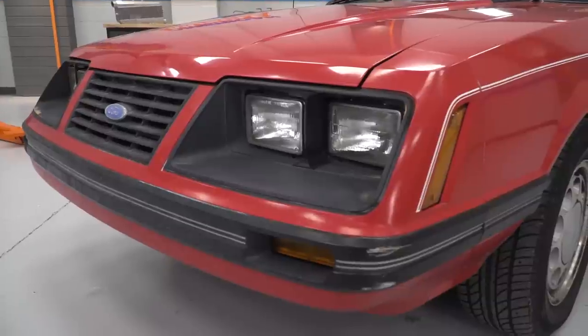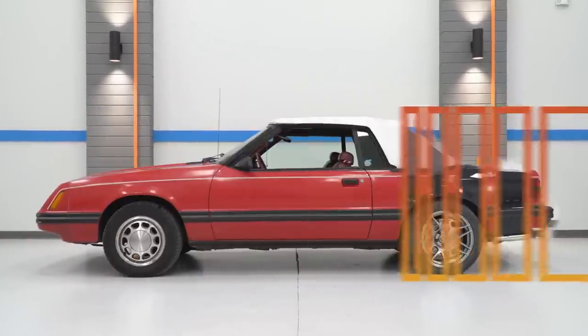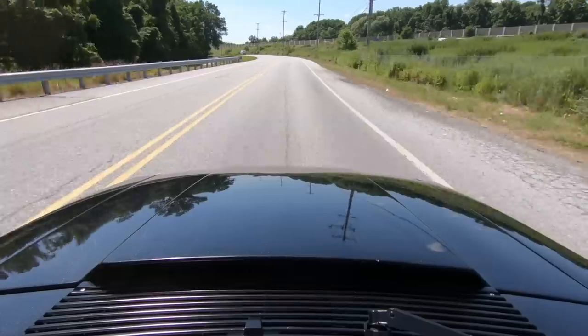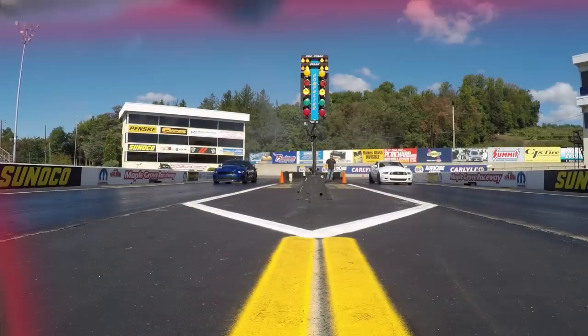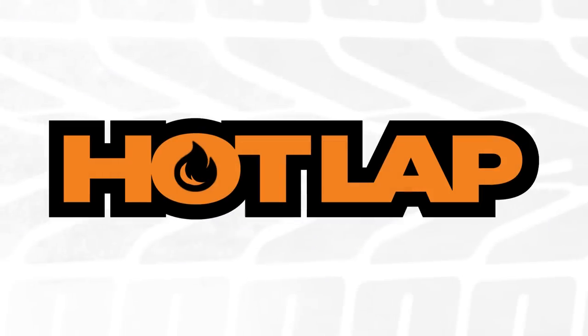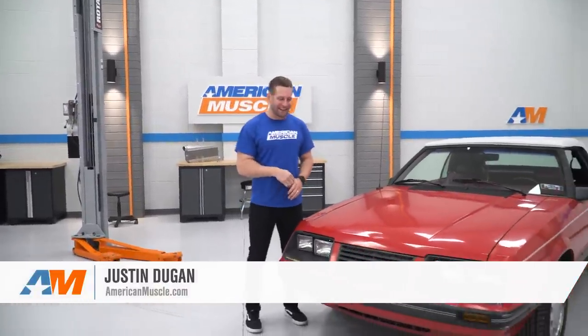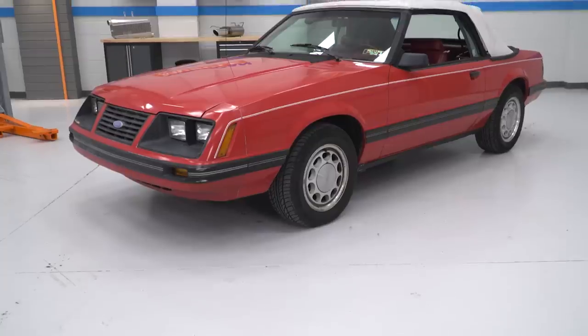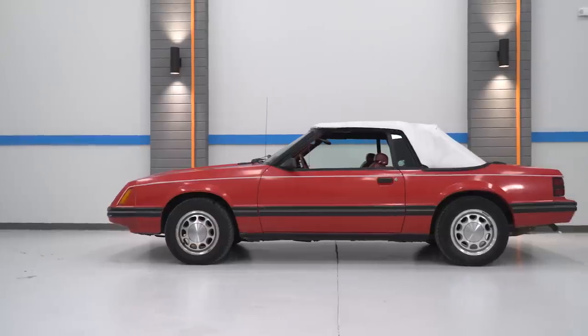On this episode of Hot Lap, we're taking this 1983 convertible Fox body back to the future for a great cause. Justin with AmericanMuscle.com, and boy, do we have a video for you here today. I'm really excited to be standing next to this 83 V6 carbureted convertible Fox body.